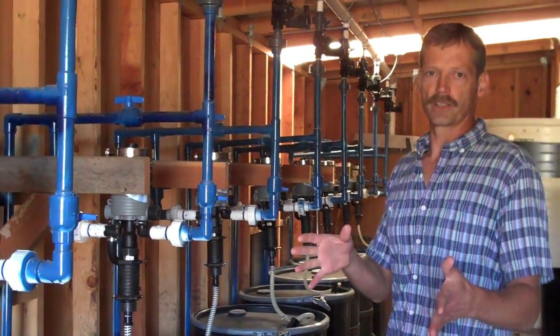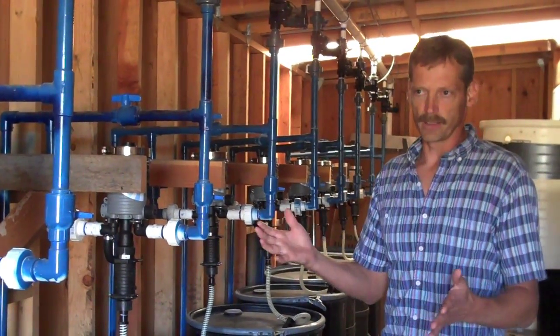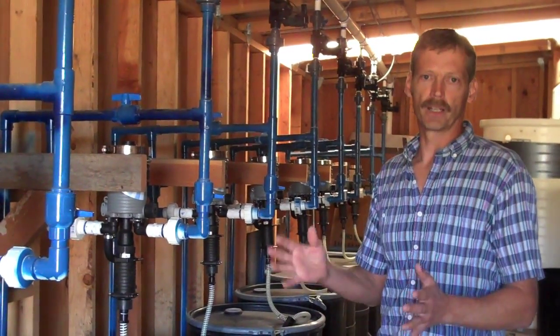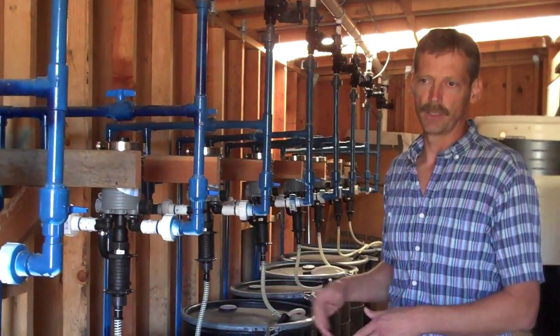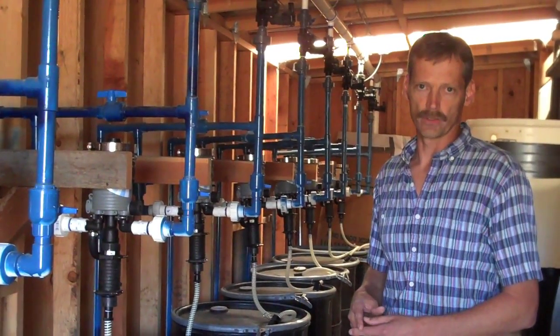This system is currently set up with 11 treatments. Without going into a lot of detail, in the first run of the experiment we're manipulating nitrogen, phosphorus, and potassium, and in each case we're doing four rates of each of those nutrients.